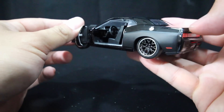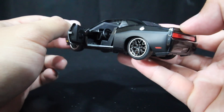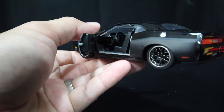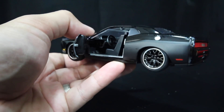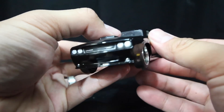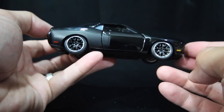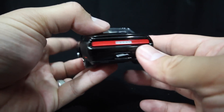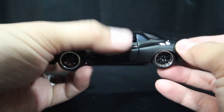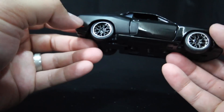Most of the Jada Toys 1:32 scale cars do have opening and closing doors. Not so much for the hoods, but the bigger scale 1:20 and 1:18s pretty much have all those hatches to open up for you if you're looking for something that does that. There's a flat black paint here on the hood — pretty cool.